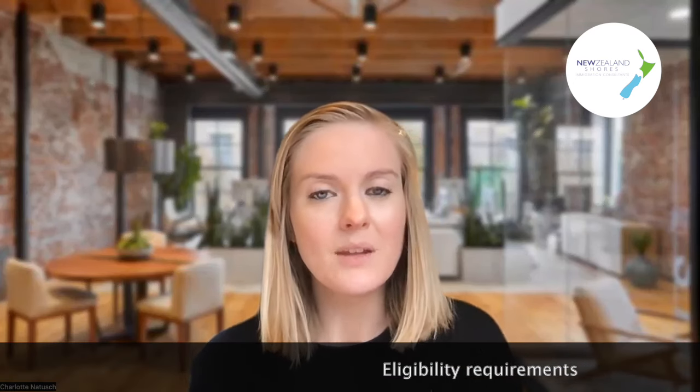The first thing we're seeing quite regularly is people coming back to us part way through regarding their eligibility. You do need to check that you are actually eligible for the straight-to-residence application. You may have a job offer and an occupation listed on the green list tier one, which allows you to apply, but you still have to meet that eligibility criteria word for word. That may mean you need an occupational registration, a certain salary threshold, or a certain qualification.